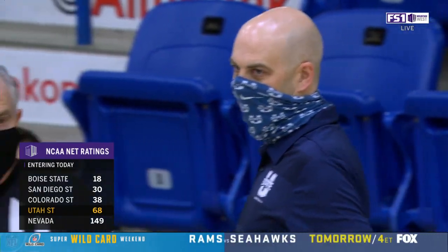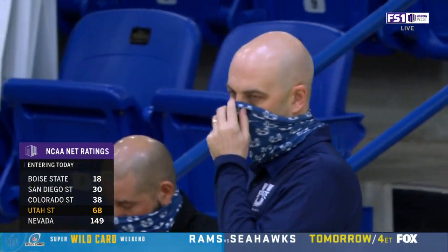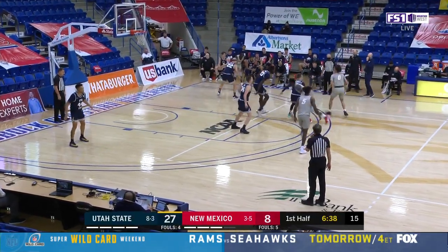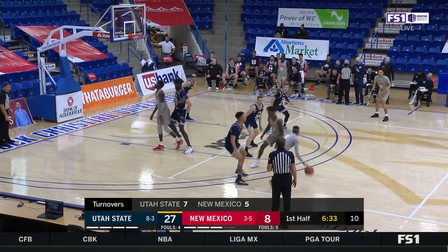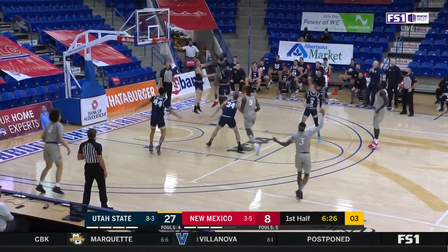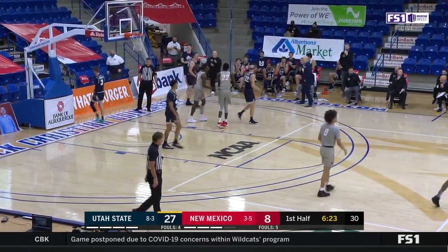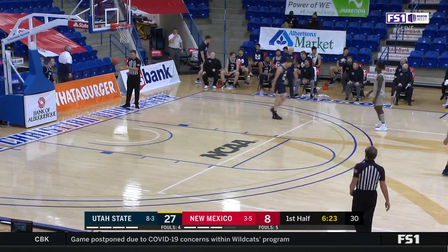Look at these NCAA net ratings here in the Mountain West Conference. Utah State at 68, Boise State at 18 — how about that? Boise State has really come a long way. Leon Rice's squad is the deepest, most athletic he's had ever, trying to make a run at the Mountain West Championship. Derek Alston Jr. is special. I love Marcus Shaver on that team — he's kind of a sixth or seventh guy, but when you play him for about 25 minutes, you're getting everything from him.